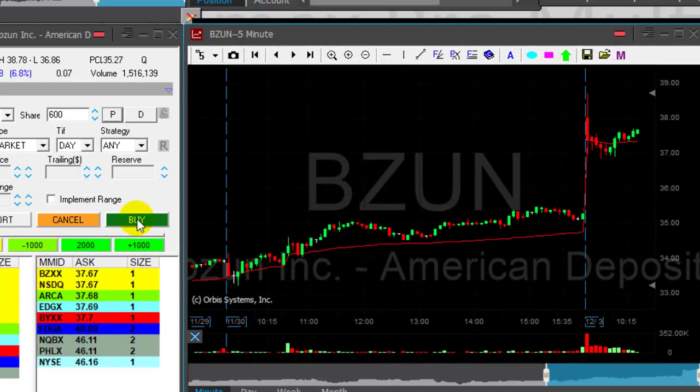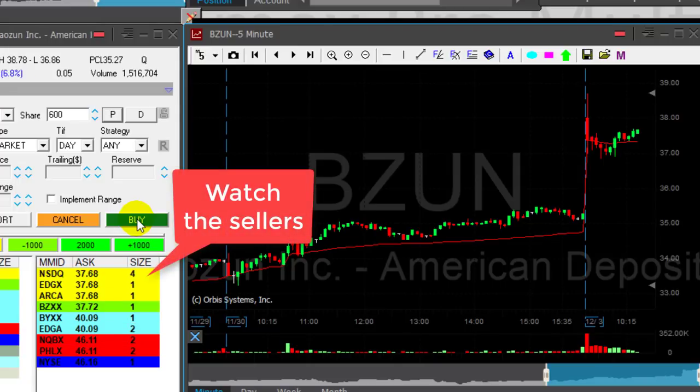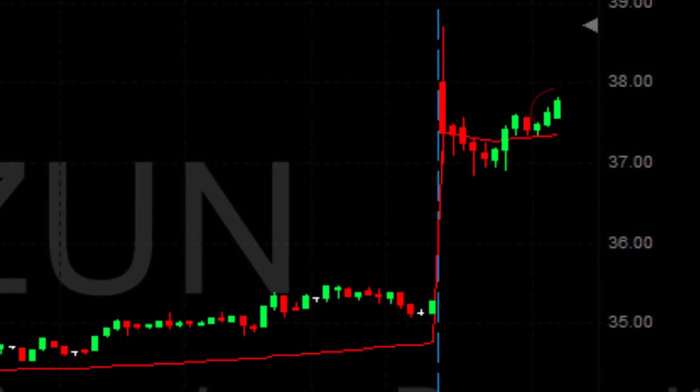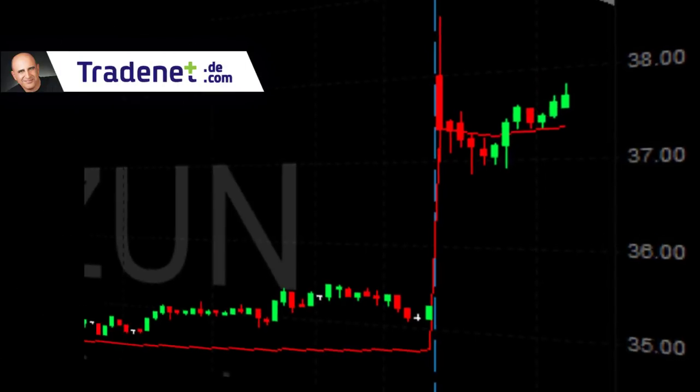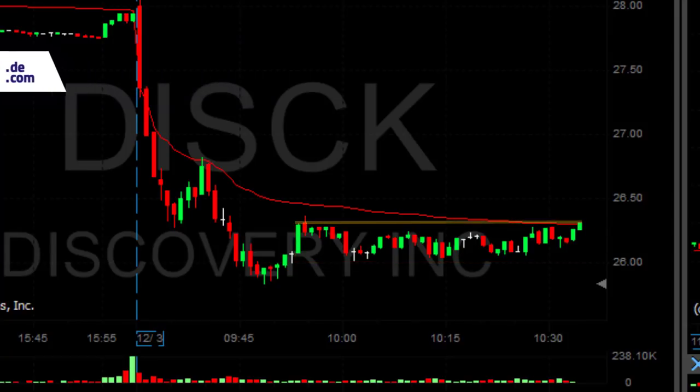BIZUN — I want to go long. Stock is up almost seven percent, nice consolidation here. Getting ready to go long 600 shares. Notice I'm lowering my size — I started with a great trade today and I'm not ready to give back my money to the market. If BIZUN is going to move over $37.70 I want to go long. It's getting close — just moved out of this consolidation. Prove to me that it wants to go higher. One more cent and I'll be out — I have a hard stop here and it looks like it may just trigger.